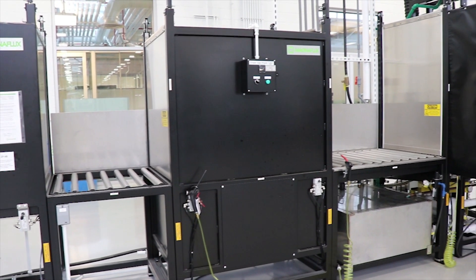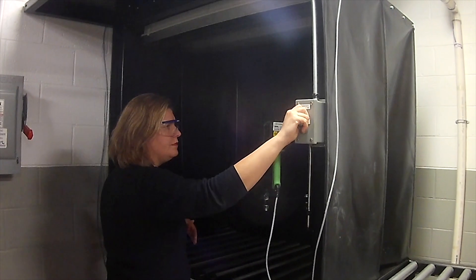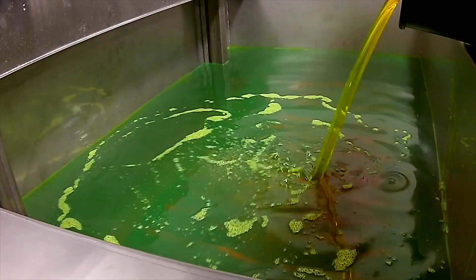The modular design lets you mix and match from nine various stations, each with unique optional features to create a cost-effective, custom-to-design system in less time.